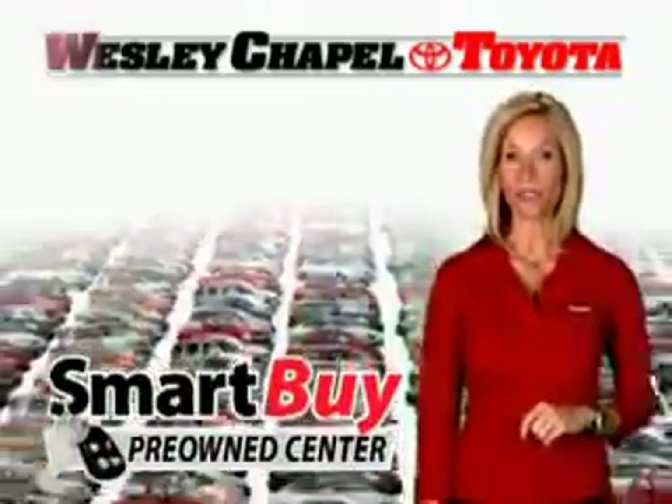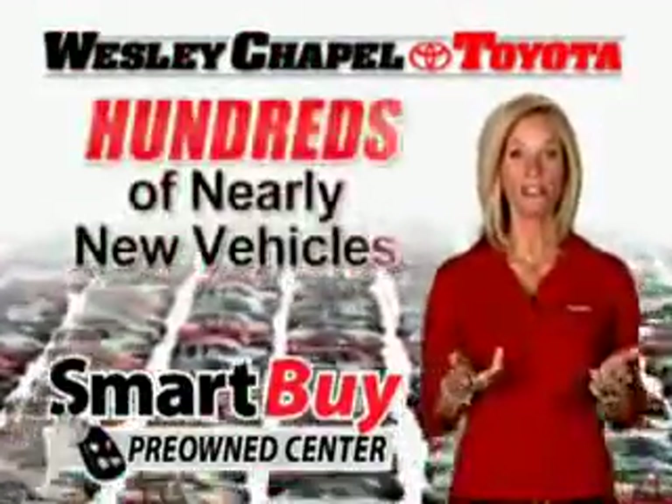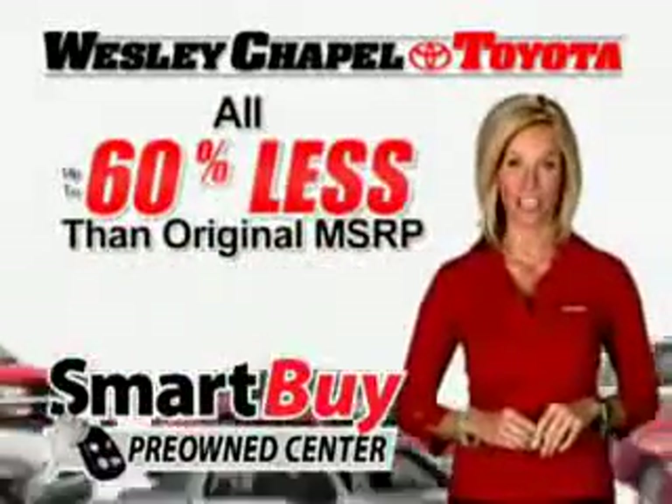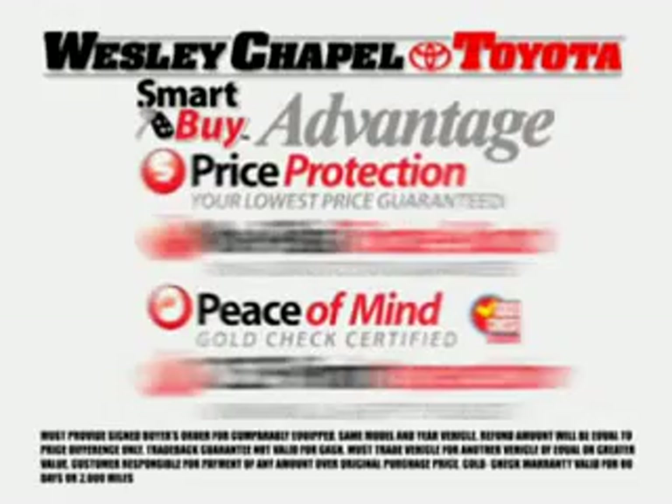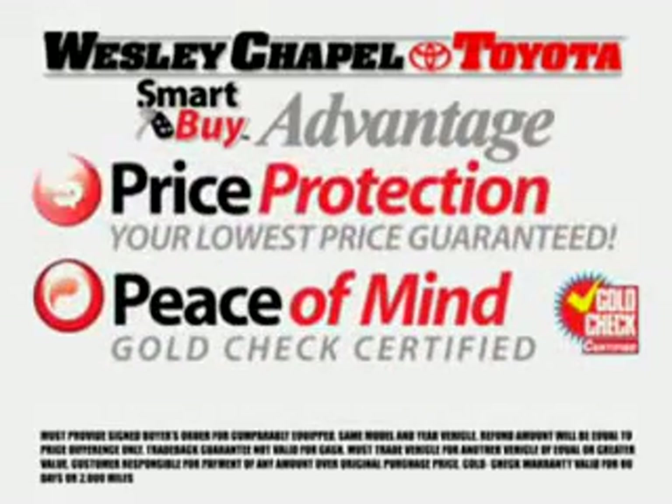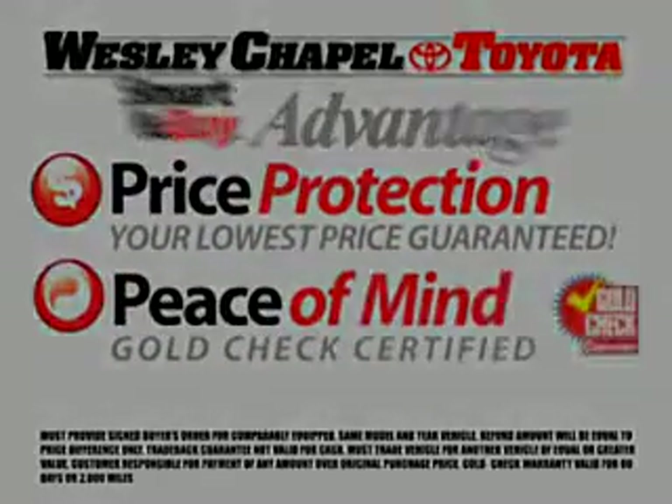The Smart Buy Pre-Owned Center at Wesley Chapel Toyota offers you nearly new vehicles at up to 60% less, all backed by the Smart Buy Advantage that guarantees your total satisfaction, including our low-price protection guarantee and our gold-checked warranty.